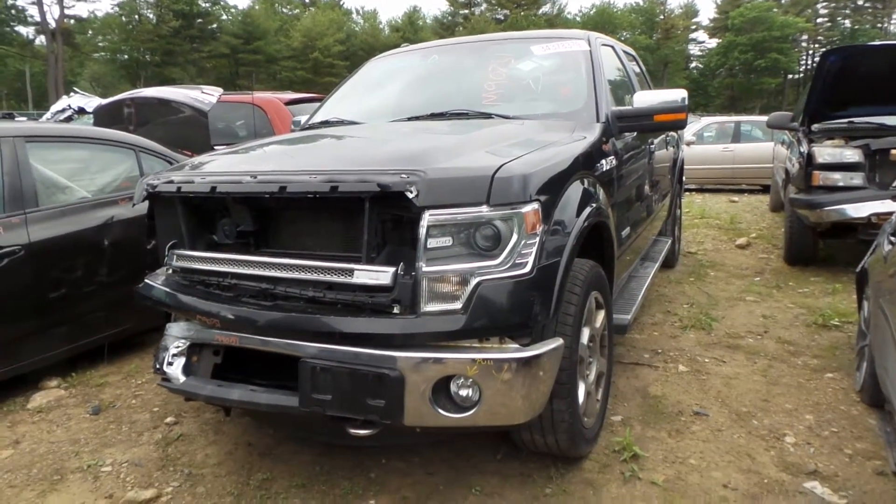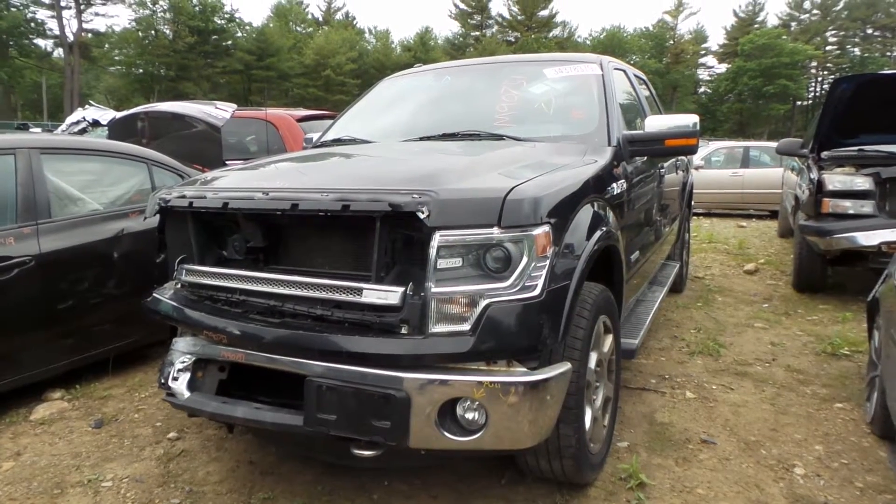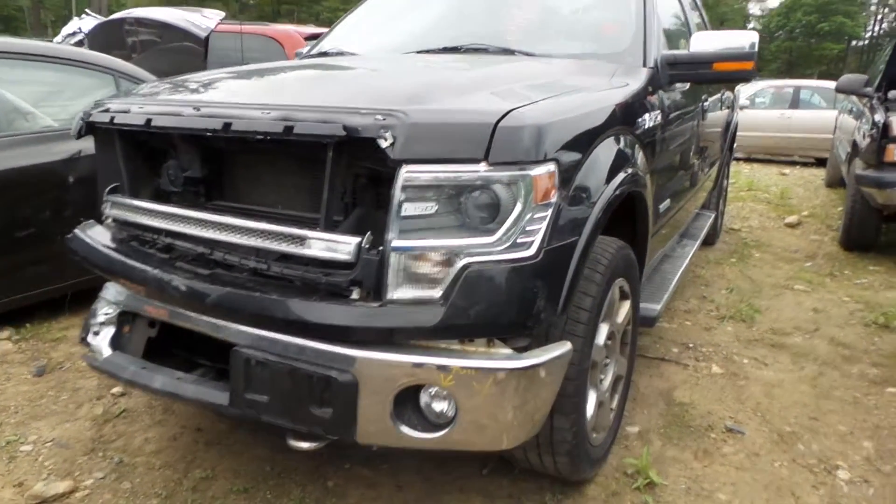What's up guys, Brett with New England Auto & Truck. Here we are today parting out this 2013 Ford F-150, stock number M90751. It's got 119,000 miles on it.